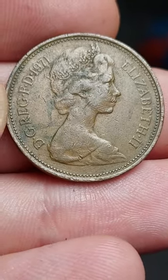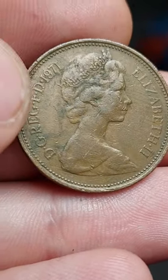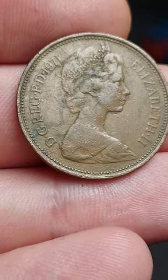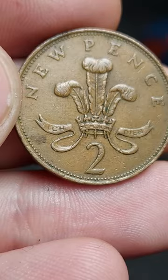The portrait of Queen Elizabeth II looks to the right, 1971 the year of issue. 'By the grace of God, defender of the faith' on the left, and 'Elizabeth II D.G. Reg. F.D.' on the right.